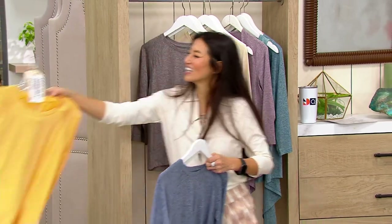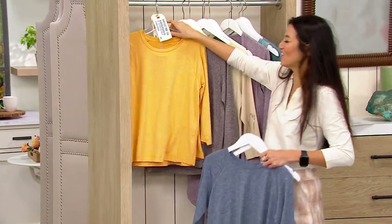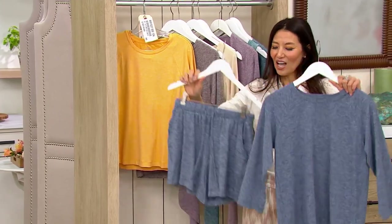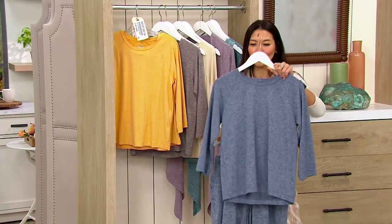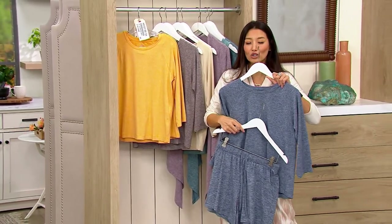Hand it to me, Max. Thank you, Max. He's doing an awesome job. This is what I was talking about — that golden. Oh my gosh, it's so, so cute. You're getting the top and you are getting the shorts, and it's a complete outfit that you can mix and match.